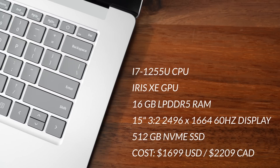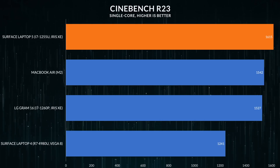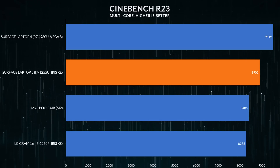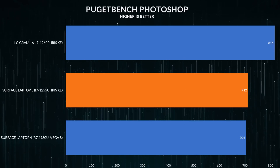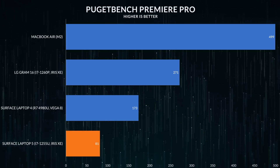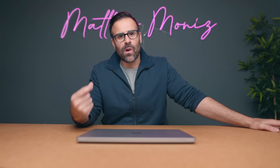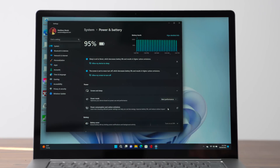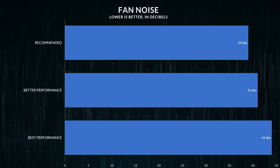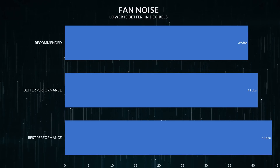Performance is weird, because this is not faster than the Surface Laptop 4. In single-core clock speeds it is, but when it comes to multi-core speeds and other types of applications, it doesn't surpass it. Usually when you go year over year between laptops you see a difference in performance, but I'm not seeing that at all. As for fan noise, it's still relatively low. On best performance mode under Windows power options it does ramp up to over 40 decibels, but if you put it on quiet mode or one of the other profiles, you can keep the fan noise down.